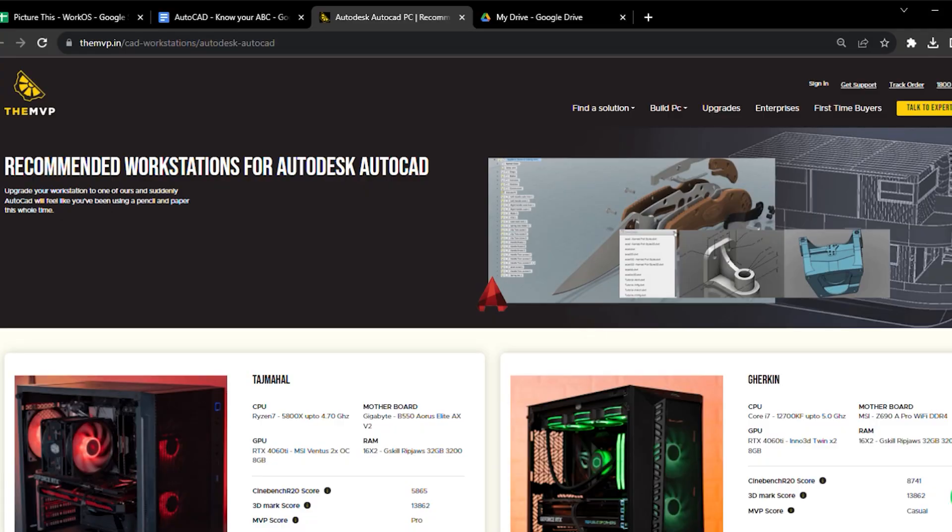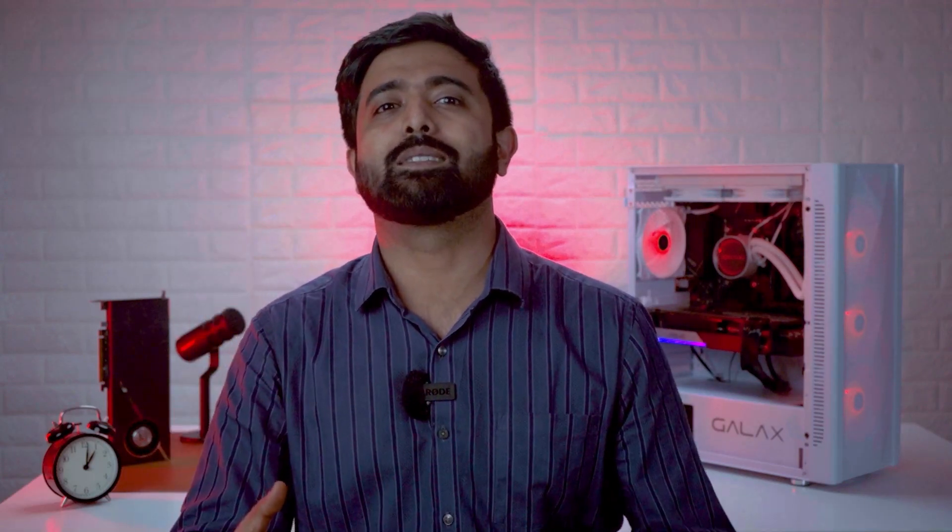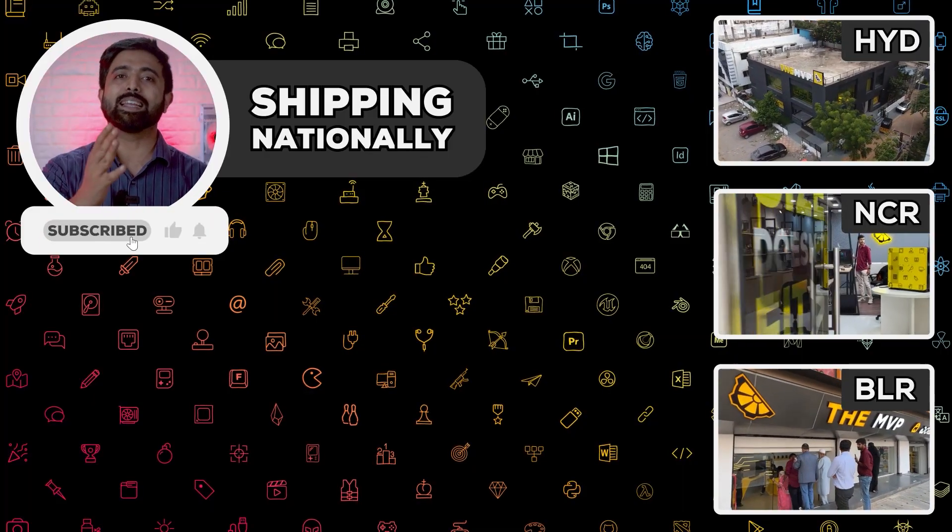We actually do this for a lot of architecture firms. In case you want something like that for yourself, feel free to get in touch. For individuals, you can check out our catalogue of optimized AutoCAD builds — link in the description. And if you want a custom PC made for your use case but aren't up for the hassle of building it yourself, you're already at the right place. Do get in touch and we'll see you next time. Cheers.